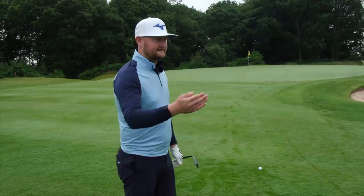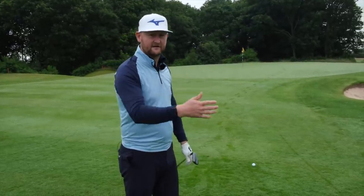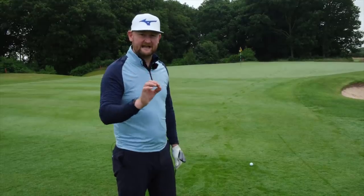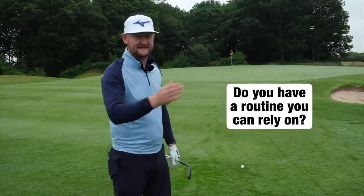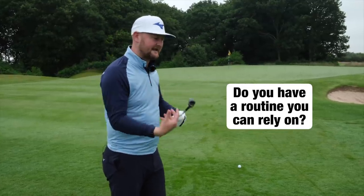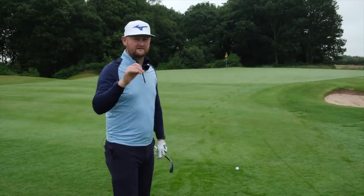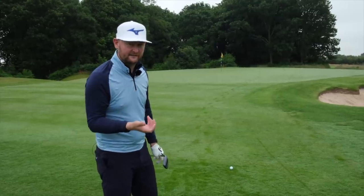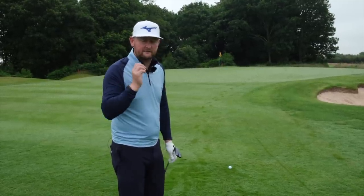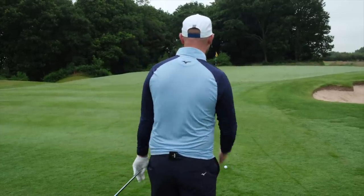If you timed Tiger Woods with a stopwatch on the first tee versus the 18th tee when he's leading a major, that routine would be very close in seconds — because a consistent routine stops negative thoughts creeping in. You've probably stood over a shot feeling nervous, stood there a little too long, and the self-talk starts: 'Don't duff it, don't thin it, don't do this.'